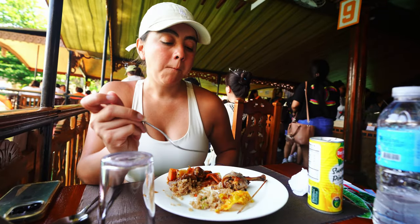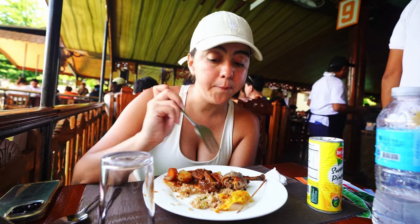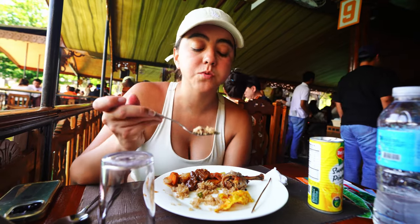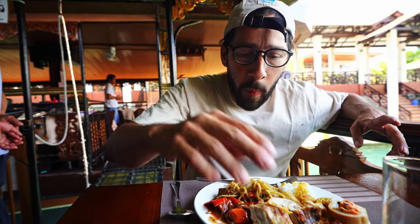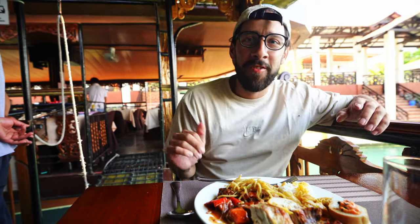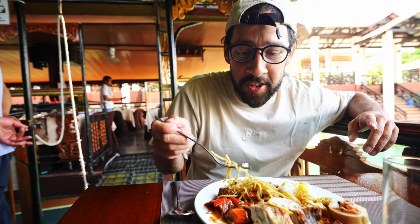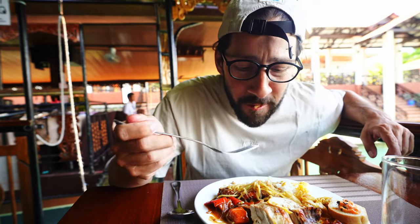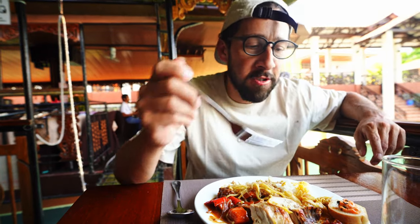We held out a little too long on eating because we wanted to have lunch here on the boat. Both of us are starving. I loaded my plate with rice, noodles, beef, chicken, and a pork skewer with gravy. There's also fried rice which is really good. I also got something I couldn't identify but it's delicious. We haven't left the dock yet but we're going to eat and then enjoy the views.